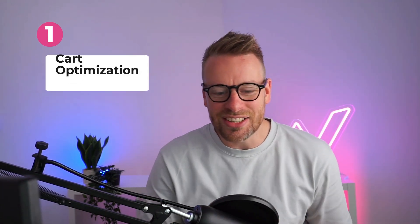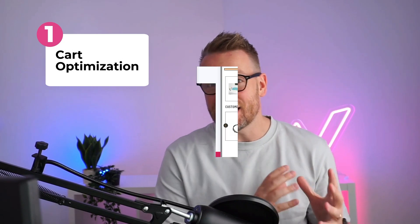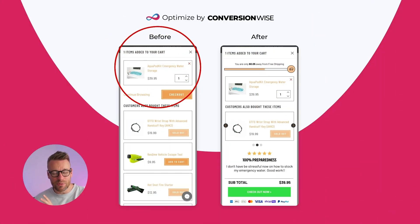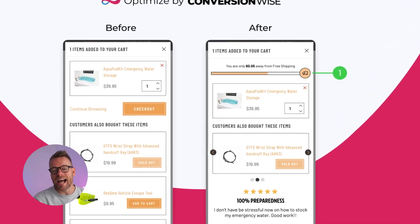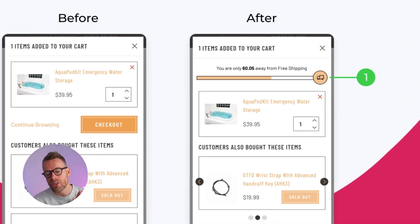Let's start first and foremost with the cart. These guys actually use a modal for their cart, which is really poor experience for the user. I suggest they switch to a cart slider or cart drawer — it's a better overall experience. We're going to start with point number one, and that's adding a free shipping threshold prompt.